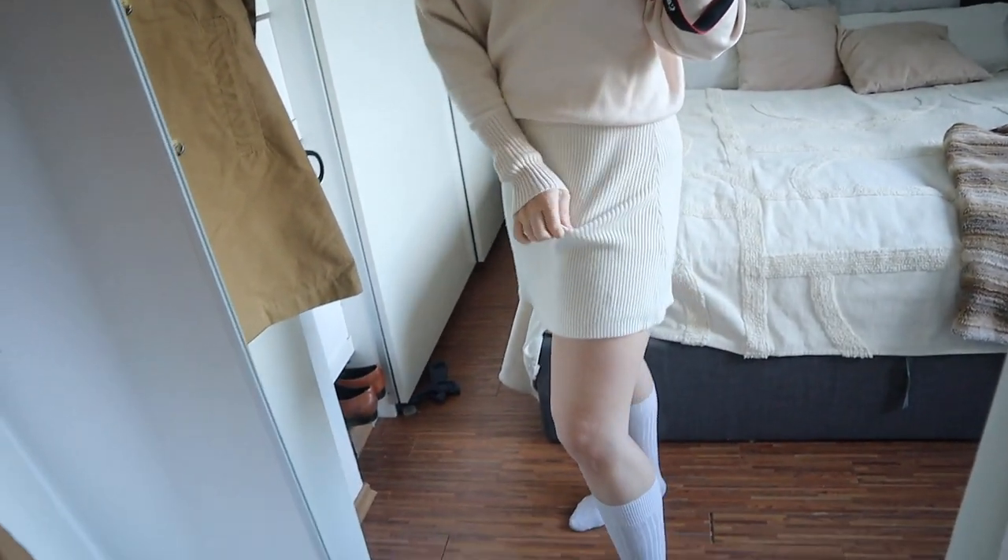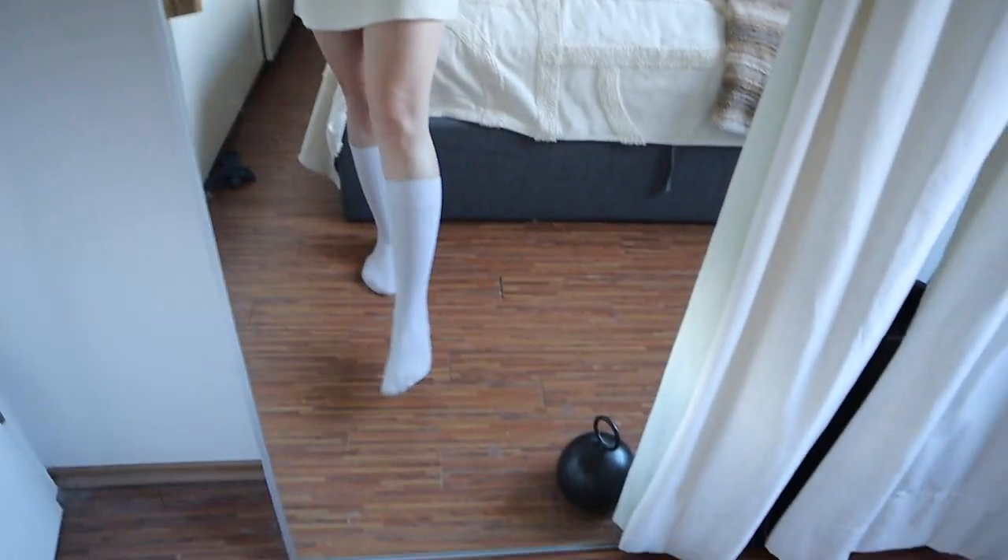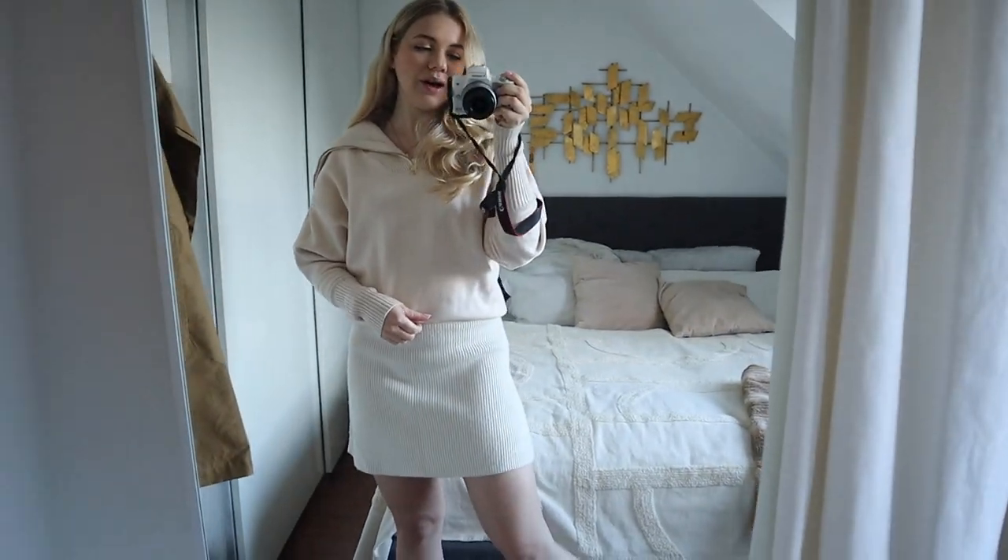I'm wearing a casual little knitted skirt from Zara — it actually matches the jumper from Thursday! With H&M socks it keeps me quite warm, especially with the heating on. That's my working-from-home outfit for Friday morning. Later I'll meet friends at a cafe for an online university lecture, and then grab dinner with my boyfriend and sister in the city, so I'll get dressed up then.